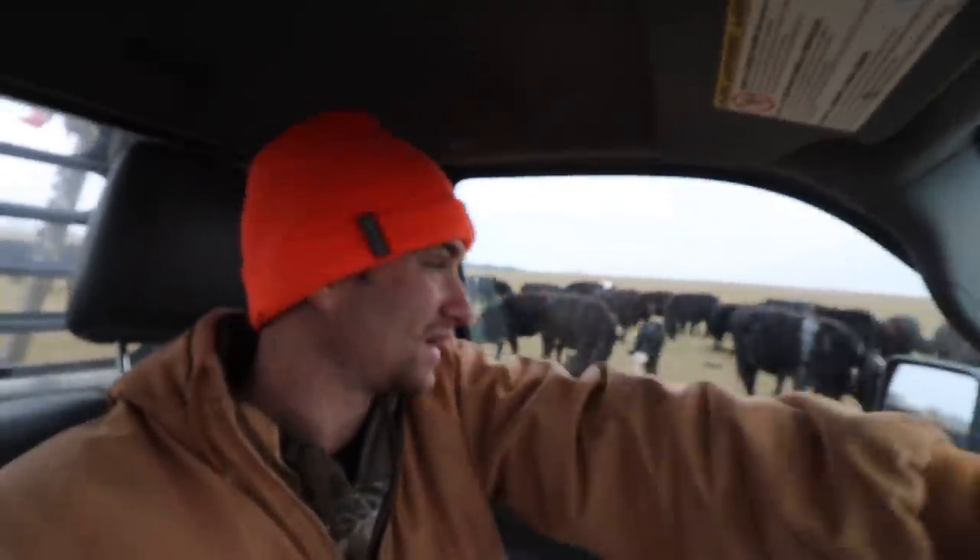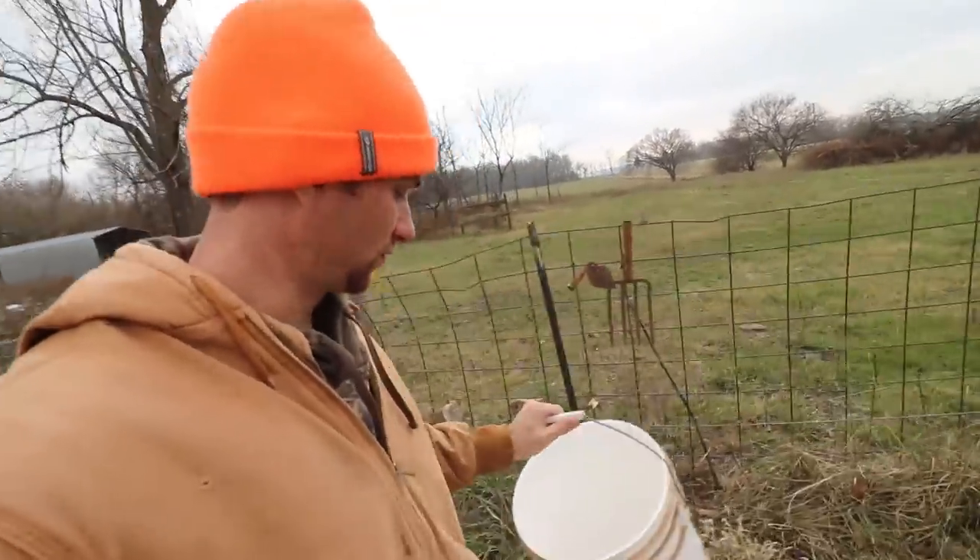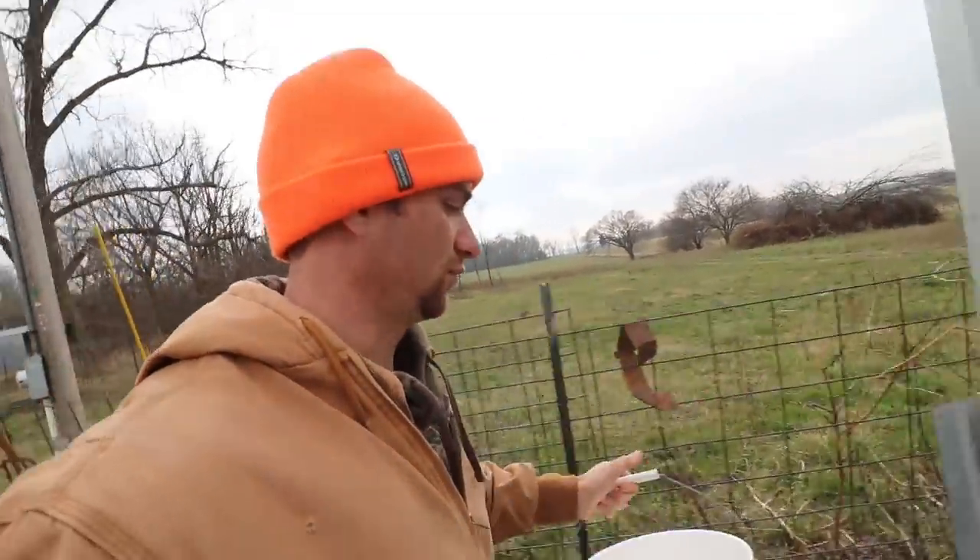We've got to move them to their last fresh pasture. Next on the list is to move the pigs and feed them, of course. We'll get their feed ready now.